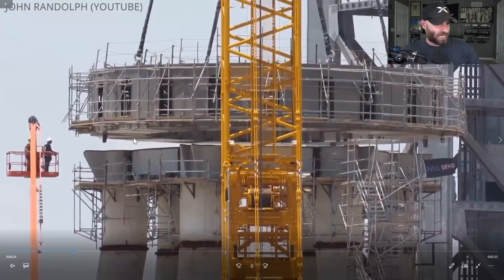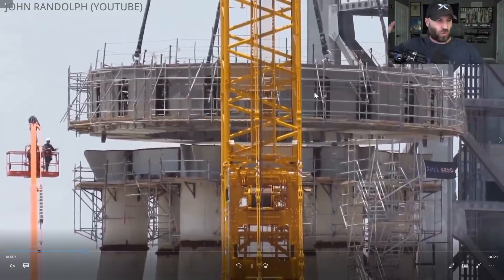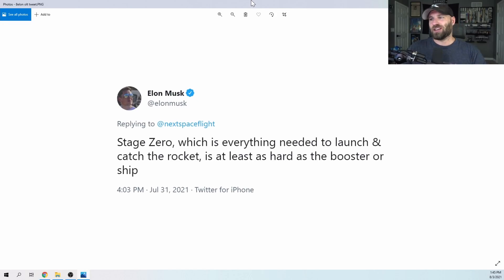Elon said that thing weighs 370 tons. Stage Zero - which is everything needed to launch and catch the rocket - is at least as hard as the booster or ship itself. I can't imagine all the work that even the photographers on site putting out all these awesome videos and pictures for us - all the work that they did that we never even got to see, all that went unnoticed.